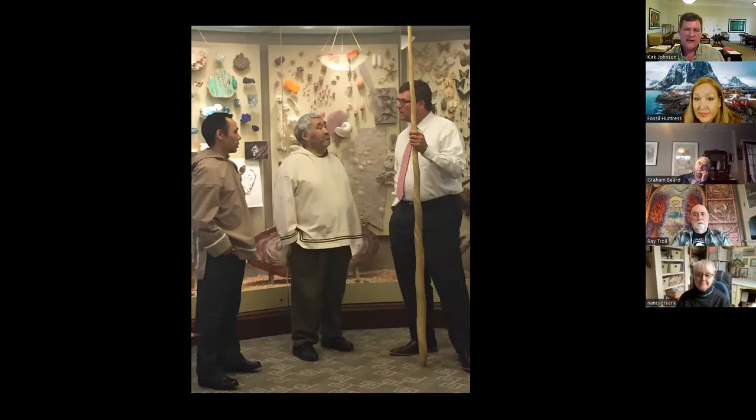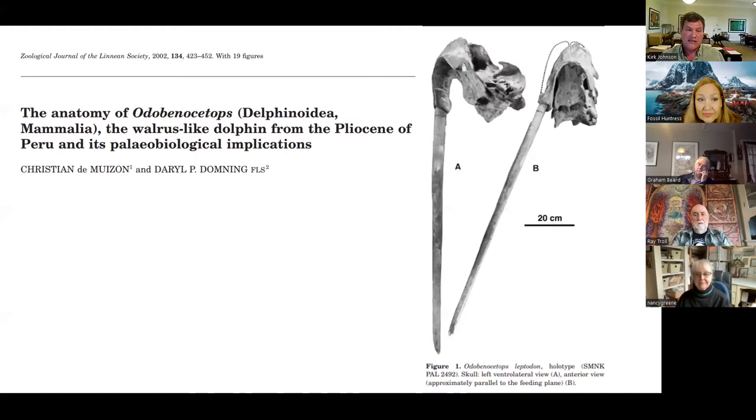If you come to see the Deep Time exhibit, you're going to see this beast — a Pliocene whale found in Peru, published in 2002, called Odobenocetops. If you know, Odobenus is the walrus. This is the walrus whale, because like a narwhal, it has one long tusk, but it's retroflexed — it points backwards like a walrus tusk. So it's a whale that looks like a walrus, with the exception that it actually has two tusks: one very tiny tusk and one very long tusk.